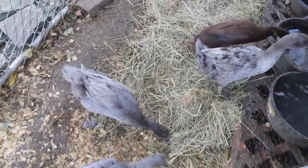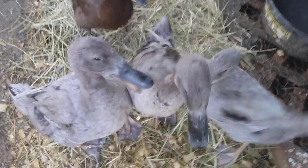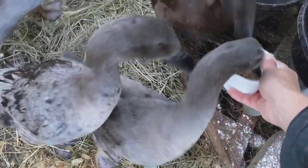They're waiting for their mealworms in my pocket. Oh, yummy. You didn't let Gladys get in it — hold on. Here's Gladys.